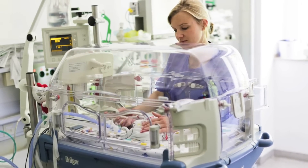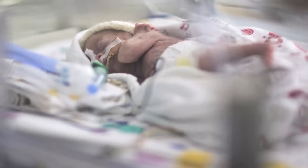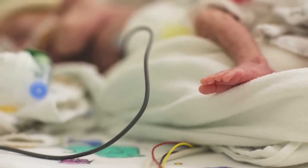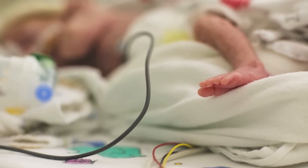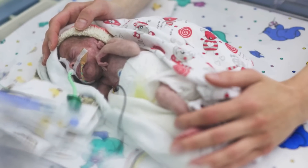Lucy was born 8 weeks prematurely. At the time she weighed only 685 grams. An intestinal invagination or intussusception was an added worry to both her parents and doctors. Lucy had to undergo surgery during which an artificial intestinal outlet was created.